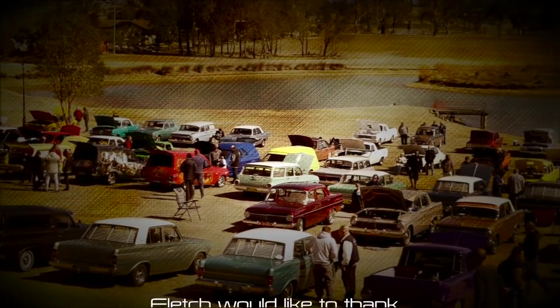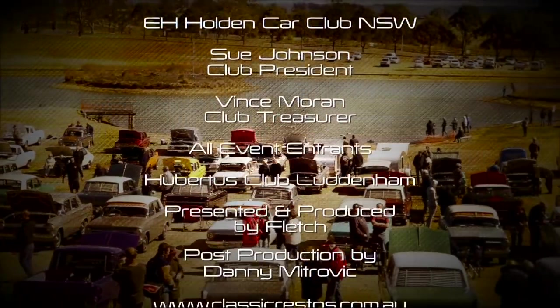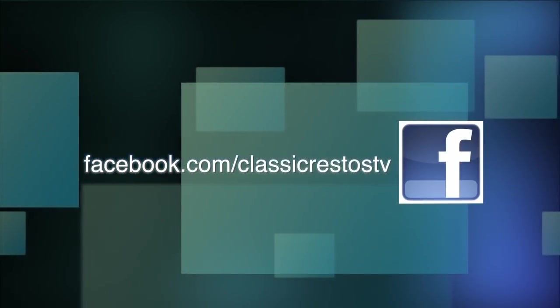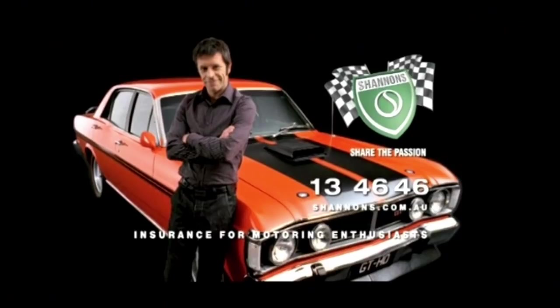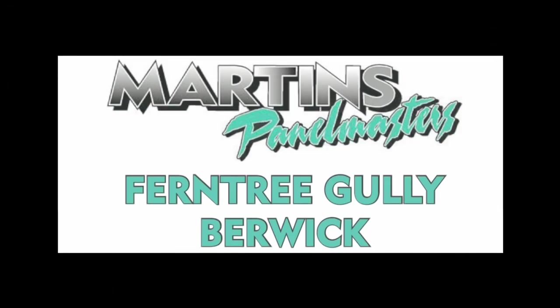The mighty EH Holden and its 55th anniversary — you've seen it first on Classic Restos. As I say at the end of every episode, until next week, no matter where you're watching the show from, please ride and drive safe. I'm Fletch, and I thank you very much for watching. You can like and follow us on Facebook at facebook.com/ClassicRestosTV, and watch catch-up episodes at shannons.com.au. Classic Restos is proudly brought to you by Shannon's, Insurance for Motoring Enthusiasts, Hare and Forbes Machinery House, Pace Farm, Hero Hoists, and Martin's Panel Masters.